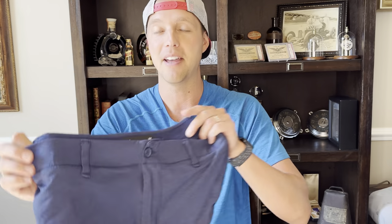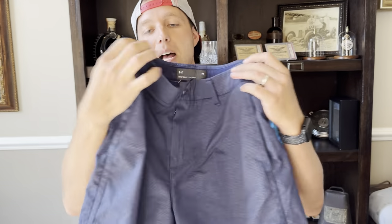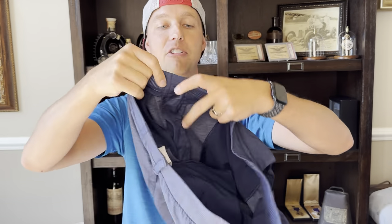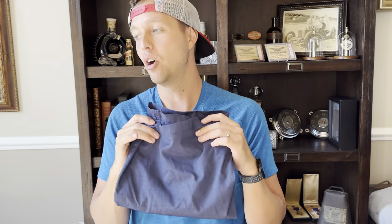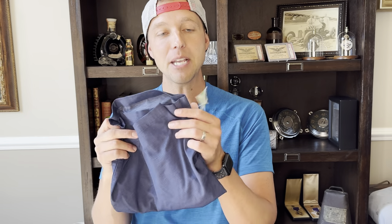If you like these thrift haul videos, let me know in the comments because I can do these as often as you'd like — I'm going to do it anyway. I pull stuff out of the bag, organize it, and list it later. This is how I learned back in the day. Here are Under Armour Match Play shorts, size 34. These are the newer Match Play with a stretchy waistband all the way around. I sell these all the time for $23.99 plus shipping — my favorite shorts to sell. I buy them for $3.99, sell for $23.99, make about $15 profit. I can find them often and they sell quickly.